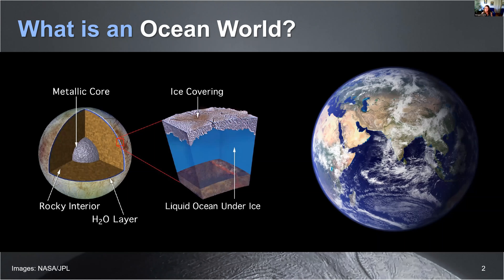Most of these other ocean worlds I'll be telling you about today, instead of having water on their surfaces, tend to have it underneath a shell of ice. Sometimes that interior subsurface liquid water ocean is in contact with the rocky insides of that moon. Sometimes there's another layer of what we call high-pressure ice that sinks down at the base of that seafloor.